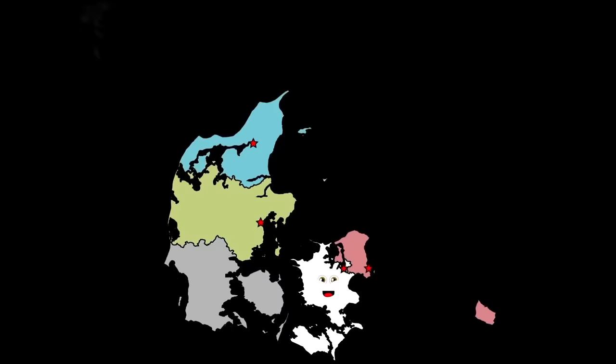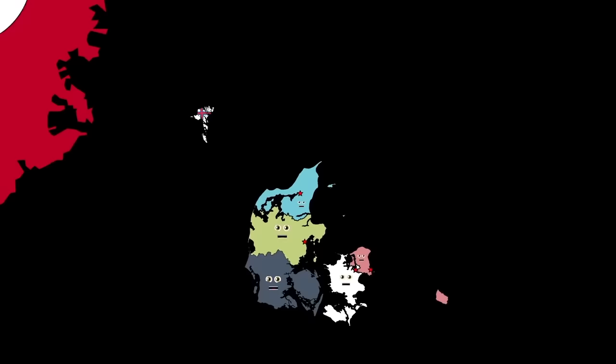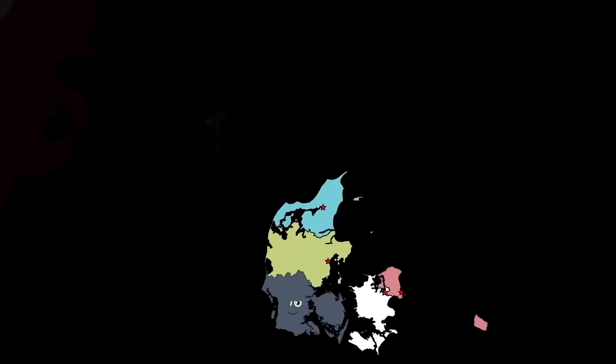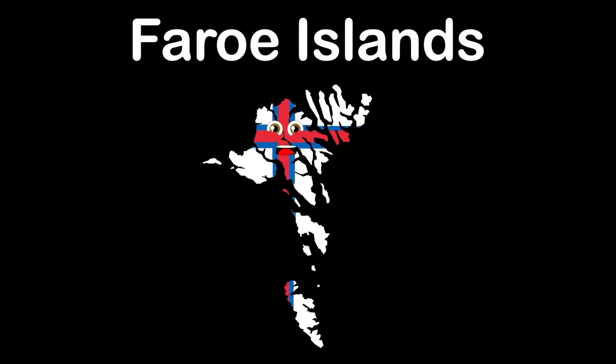North Jutland region — my largest city is Aalborg, my regional center. I am located in the northern tip of Denmark. Sealand region — my largest city is Roskilde, in my north. I'm the region of Syddanmark, bordering Germany. Odense is the name of my largest city. I am the southernmost point in my Scandinavian country, sandwiched between the North and Baltic seas. I'm the Faroe Islands, an autonomous country within the kingdom of Denmark in the Atlantic Ocean. My capital's name is Tórshavn.